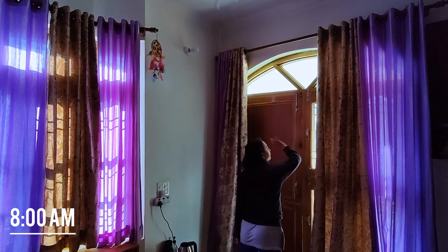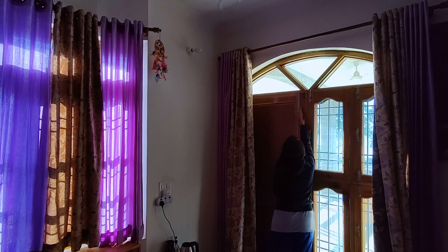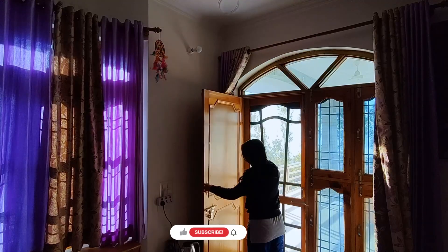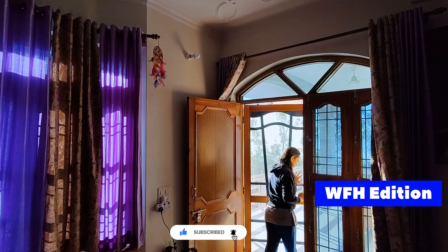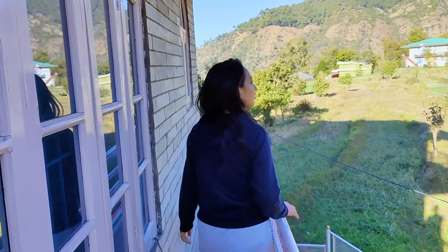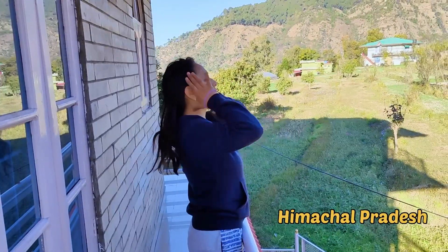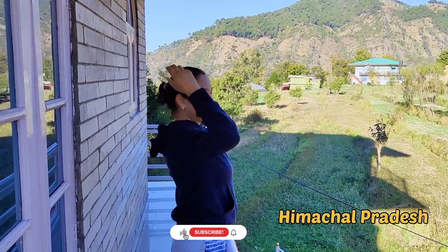Hi everyone, I am Swati, welcome to my channel. Hope you guys are doing good. Today I am going to show you how a workday in my life looks like as a data engineer in Google. I will also give you a quick tour of my home office setup since currently I am working remotely in my very beautiful hometown in Himachal. You might see amazing work views in this video, so stay tuned.